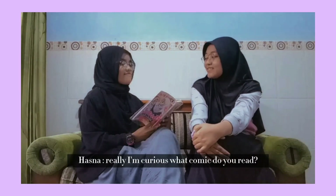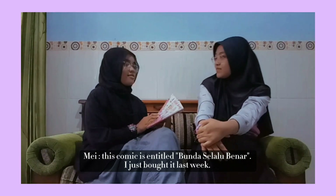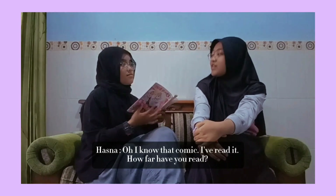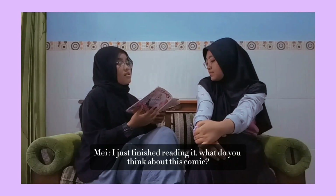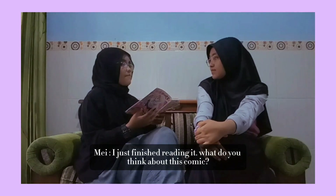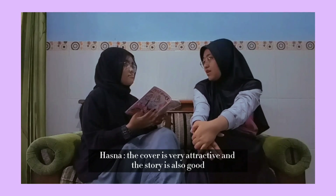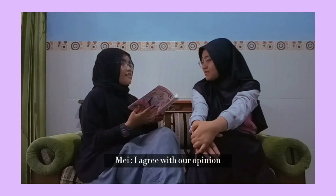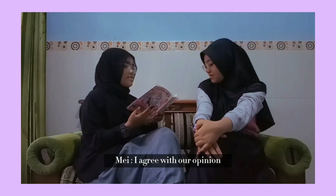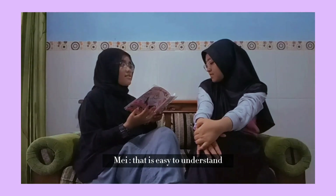How far have you read? I just finished reading it. What do you think about this comic? I think this comic is very good. The cover is very attractive and the story is also good. I agree — I think this comic has a spiritual language that is easy to understand.